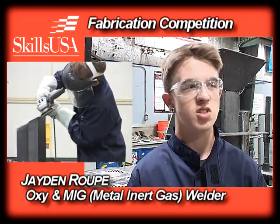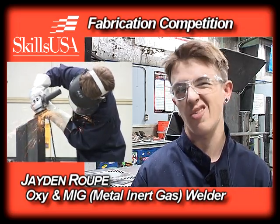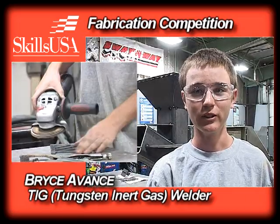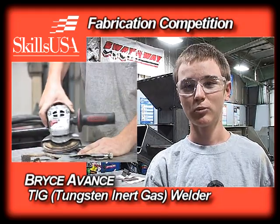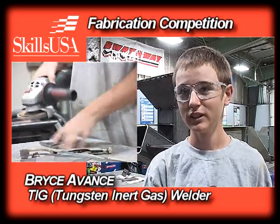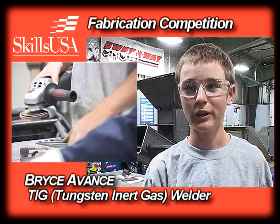I'm doing oxy welding, MIG welding, and some flux-core welding — kind of an all-around everything. I'm the TIG welder. What is a TIG welder? It's a different process of welding. The non-consumable electrode melts the metal and you dip the filler rod into it to make the weld and fuse the two pieces of metal together.